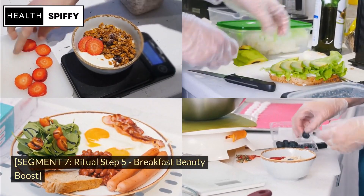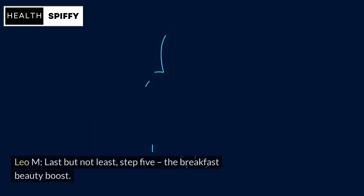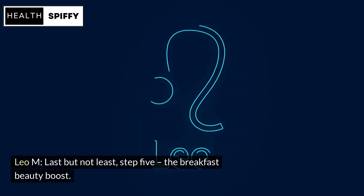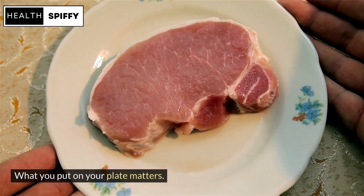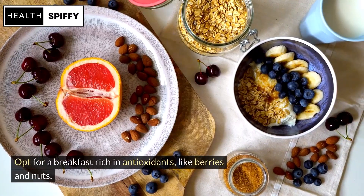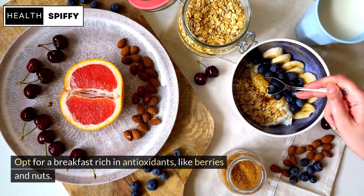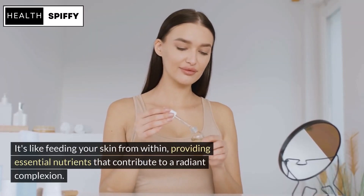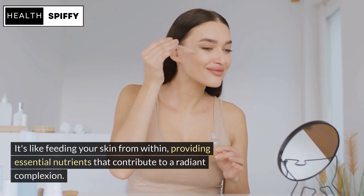Last but not least, Step 5: The Breakfast Beauty Boost. What you put on your plate matters. Opt for a breakfast rich in antioxidants, like berries and nuts. It's like feeding your skin from within, providing essential nutrients that contribute to a radiant complexion.